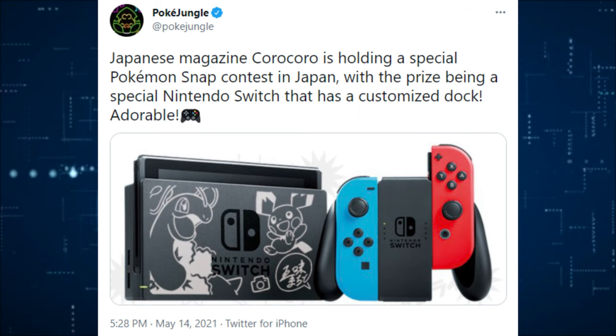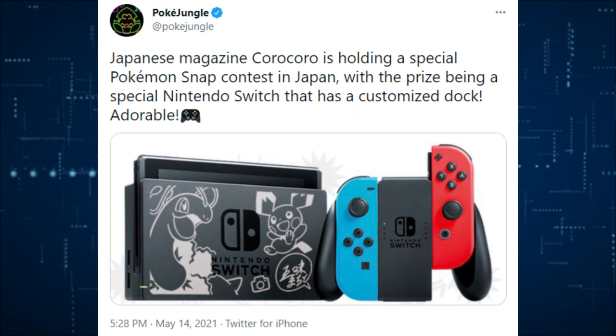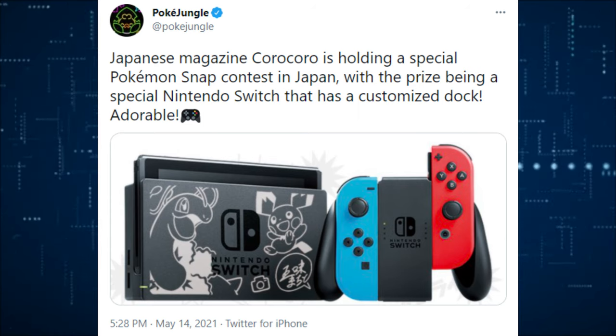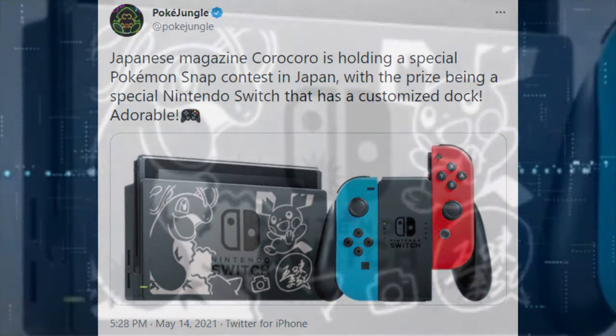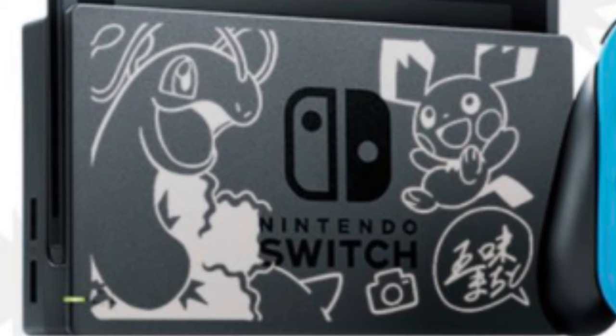Japanese magazine Koro Koro is holding a very special Pokemon Snap contest in Japan, and the prize is going to be a customized Nintendo Switch, and it is absolutely great — a beautiful Nintendo Switch. Sometimes they have very strange, unique Nintendo Switches — some are nice, some are very gaudy, but this one is beautiful and I like it a lot.